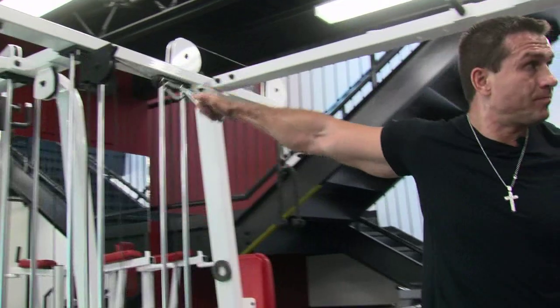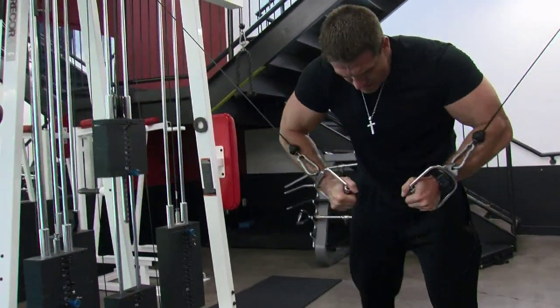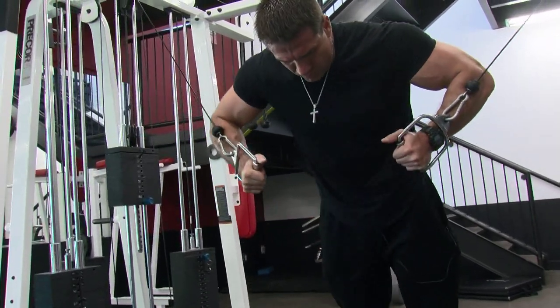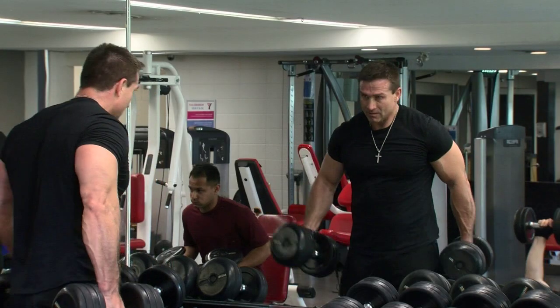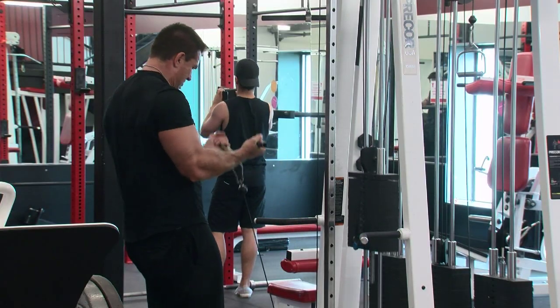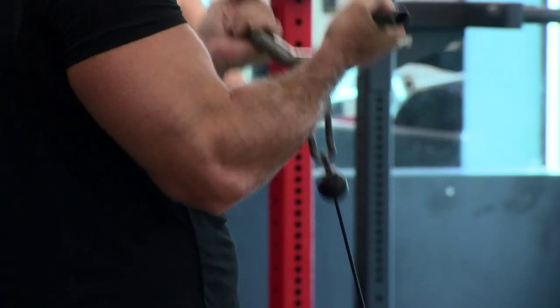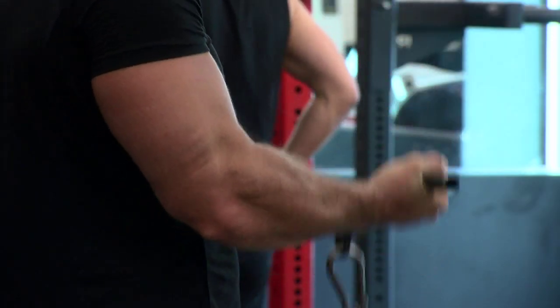Colbank credits his impressive physique to his genetics and the extensive nutrition studies he did while receiving his university degree in dietetics. He should also factor in the commitment and tenacity it takes to get himself in the gym five times a week. It's all part of the message Colbank preaches: don't let barriers stop you, and try to do it anyways and figure out a way. Sometimes you might not be able to do something the way someone else can, but it doesn't mean you can't do it — you might have to do it a little differently. It does create anxiety and it can be a challenge to start, but you can work through it and people will help you.